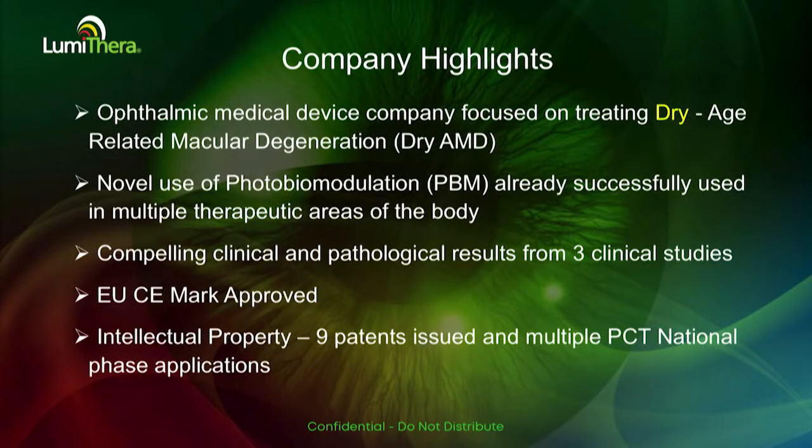The company is a Seattle, Washington-based company. We've been targeting dry age-related macular degeneration. We use what's called photobiomodulation, or light therapy, which is successfully used and approved in other indications and has a good history. It's a technique in which we use multiple wavelengths to stimulate mitochondrial function at the retinal level.